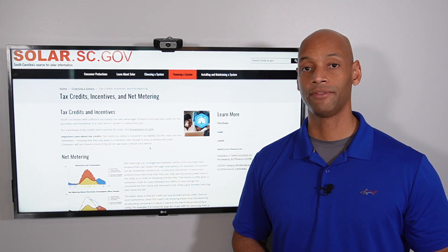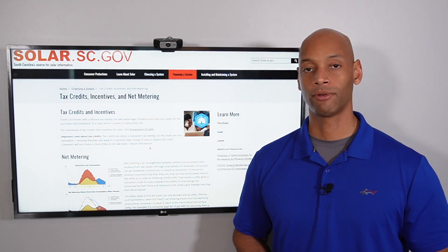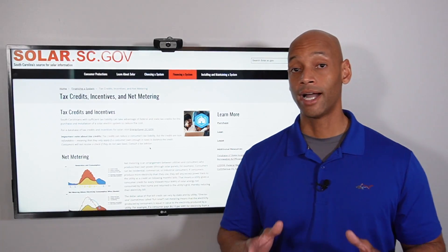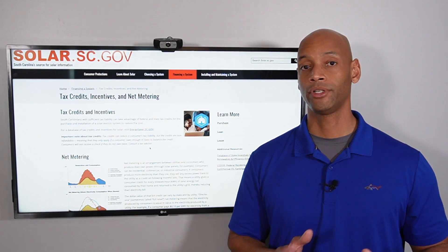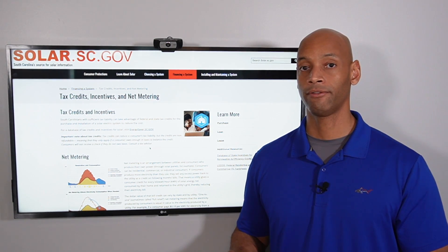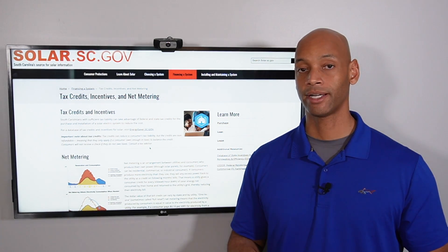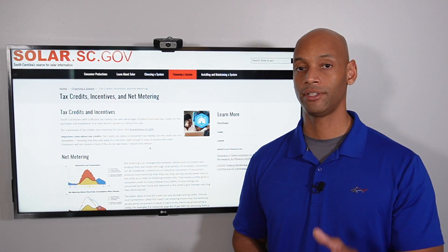If you haven't seen our previous video on how to claim the solar tax credit, we'll put a tag up so you can review it — it's just a simple one-page form you fill out and include with your tax return. Your eligibility for the federal tax credit doesn't depend on whether you do a direct cash purchase or a solar loan financing. Regardless, you're considered the owner of the system and therefore entitled to the 26% tax credit based on the total value of the system.